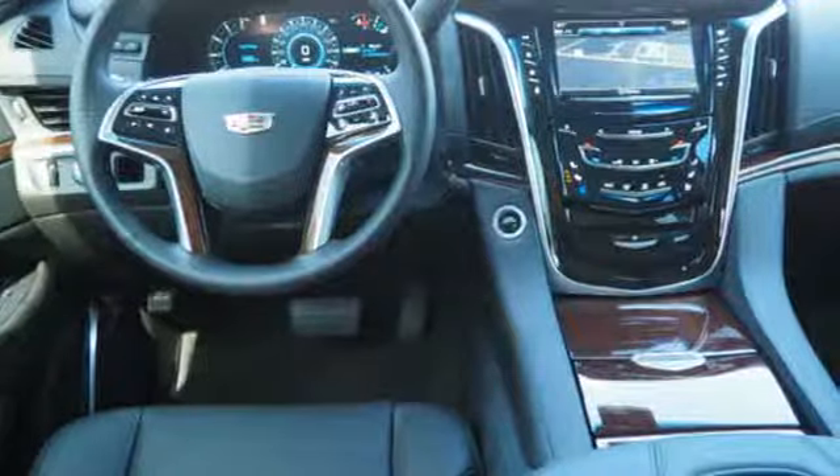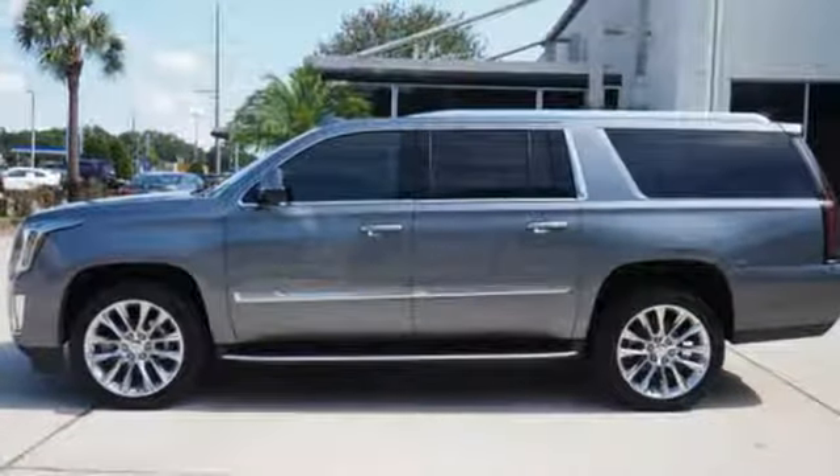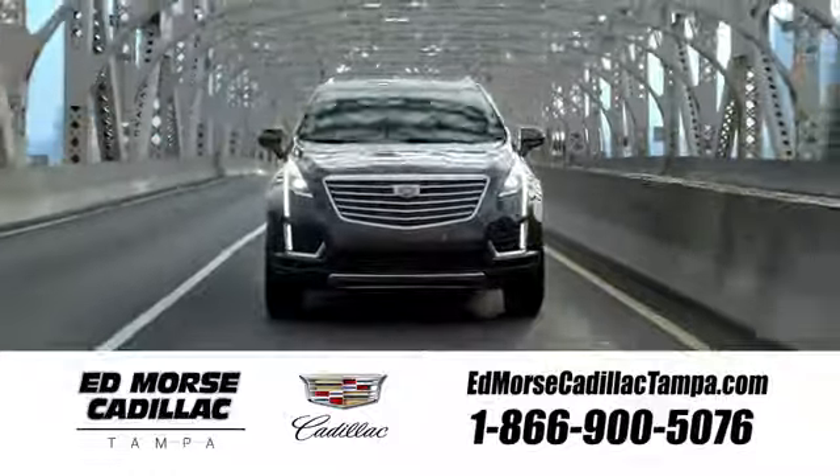Coming or going will always be an event in this Cadillac Escalade ESV. Make your statement today. Visit our website at edmorescadillactampa.com or call us today. For value and for service, it's Ed Moores.